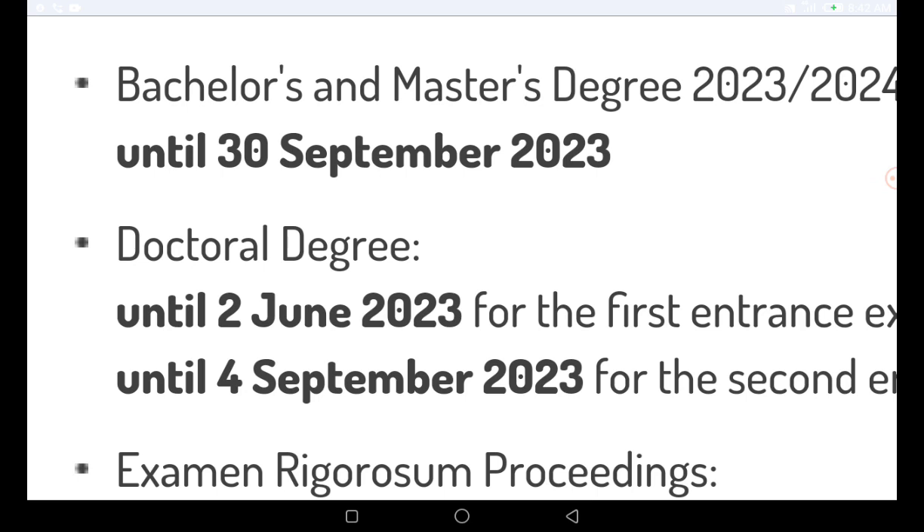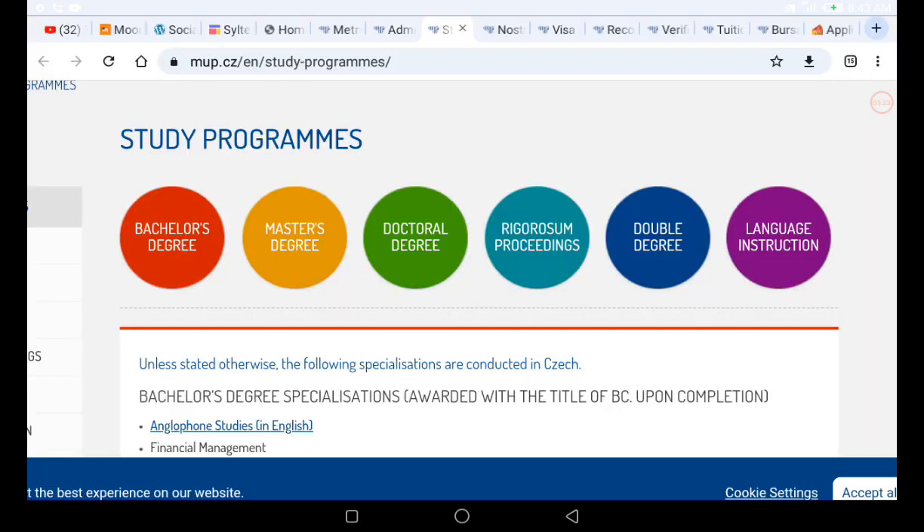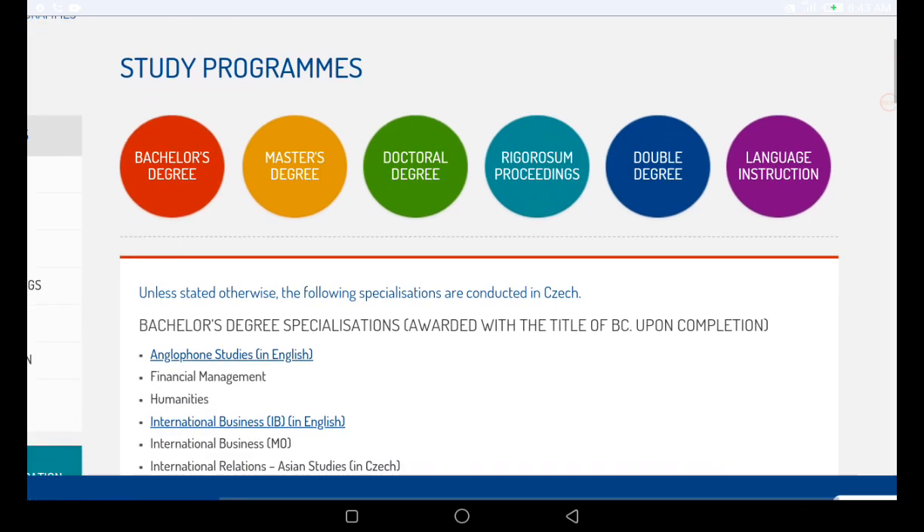I'll be showing you the name of this university, where it is located, and what documents you need to apply. Looking at the visa requirements section, there is information about visa requirements we'll look at shortly. This university is actually in the Czech Republic. There are a lot of programs available, and if you apply correctly you can get a full tuition waiver and the bursary.